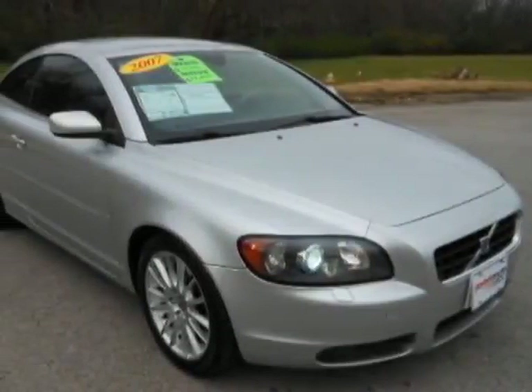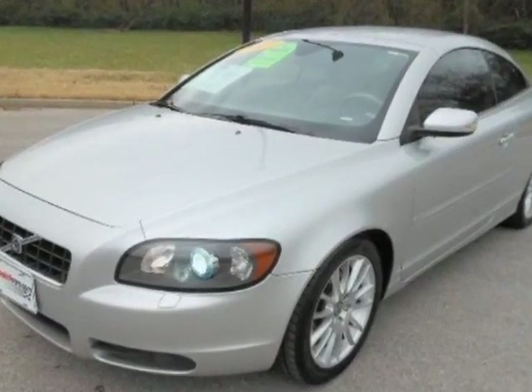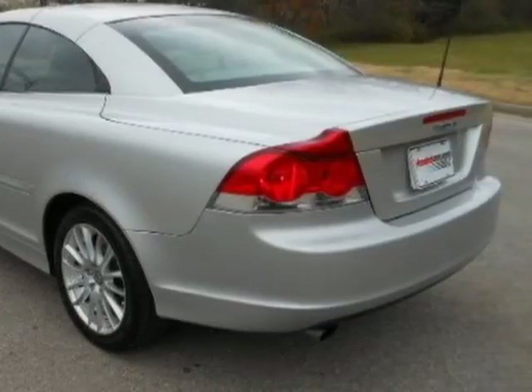Take a look at this 2007 Volvo C70. This C70 has just under 86,500 miles. For your protection, a warranty is available for this vehicle.